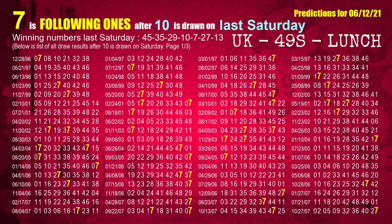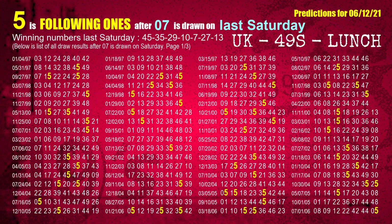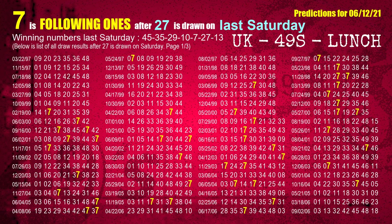The fourth winning number last Saturday is 10 — the most frequently following units digit is 7 when 10 is the winning number on last Saturday. The fifth winning number last Saturday is 07 — the most frequently following units digit is 5 when 07 is the winning number on last Saturday. The sixth winning number last Saturday is 27 — the most frequently following units digit is 7 when 27 is the winning number on last Saturday.